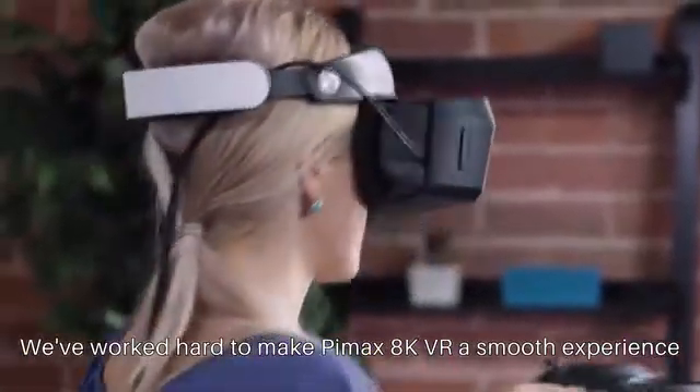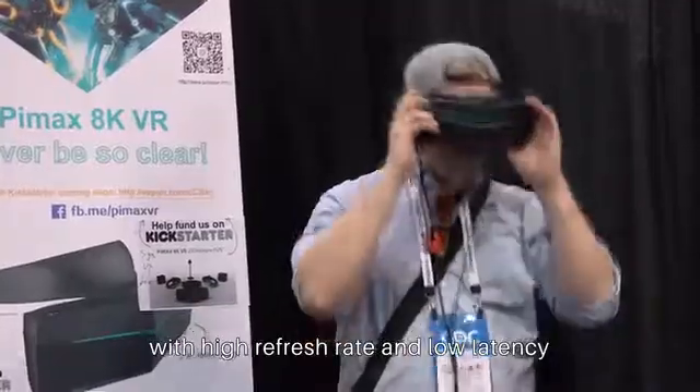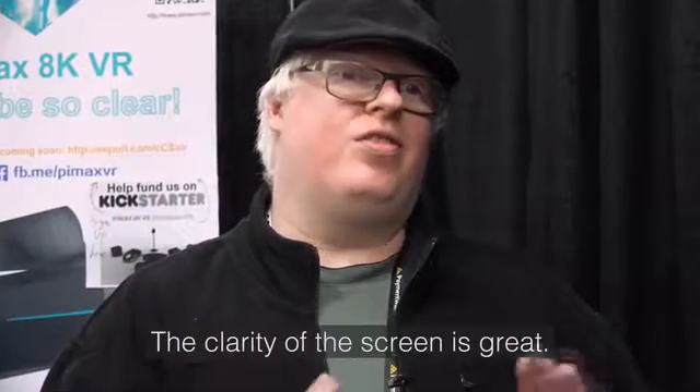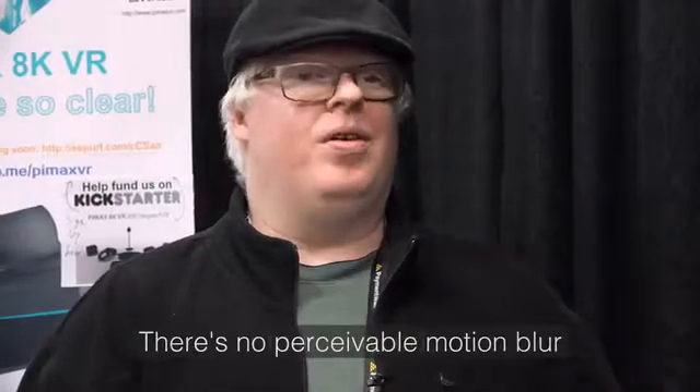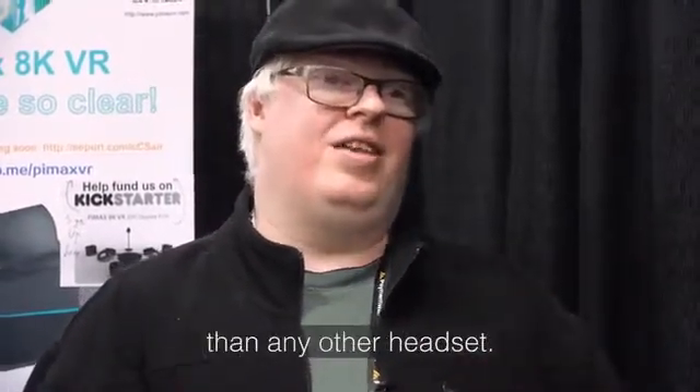We've worked hard to make Pimax AK-VR a smooth experience with a high refresh rate and low latency, even on modest hardware. The clarity of the screen is great. There's no visible motion blur that I noticed. It makes you feel far more immersive than any other headset.